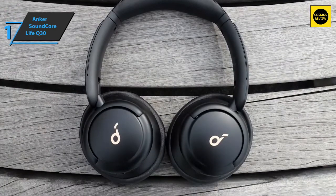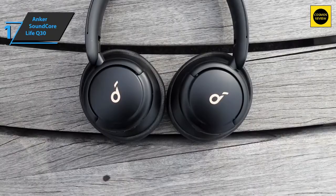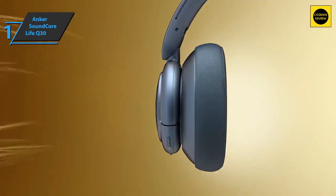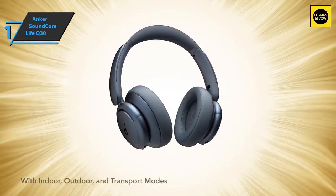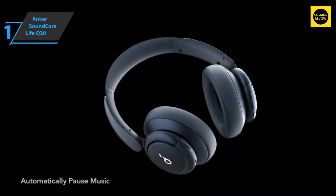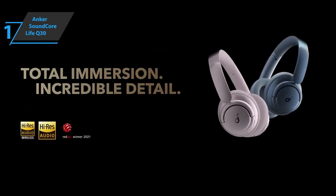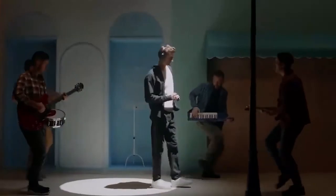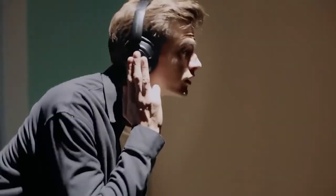Built-in dual microphones feature a noise reduction algorithm capable of detecting and filtering low frequencies up to 95Hz to enhance your voice and make calls clearer. This product delivers premium performance at the best possible price-to-quality level. Thanks for watching — I hope to see you in the next video.